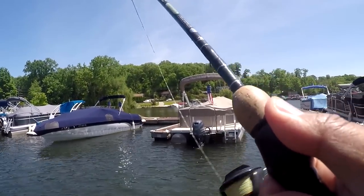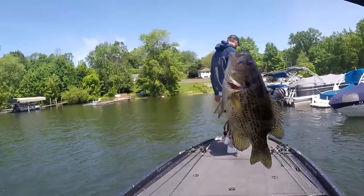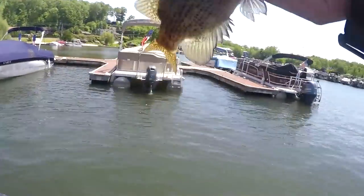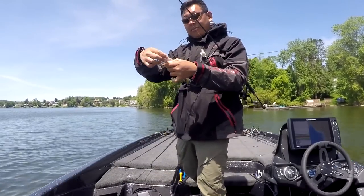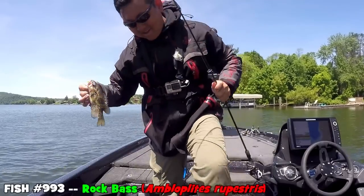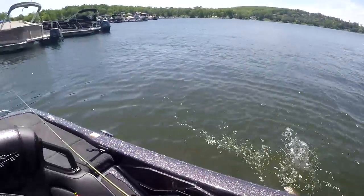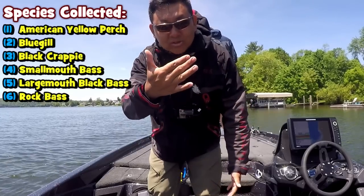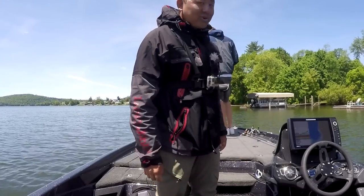Rock bass! Yes! That's number six — it was a struggle to find this one, right from under the dock. Beautiful Candlewood Lake. Rock bass — Ambloplites rupestris — number six of the day. Multi-species going good, huh? We got rock bass, bluegill, black crappie, American yellow perch, largemouth bass, smallmouth bass — as you folks see on the screen. We are not near done; still got half a day to fish out here.